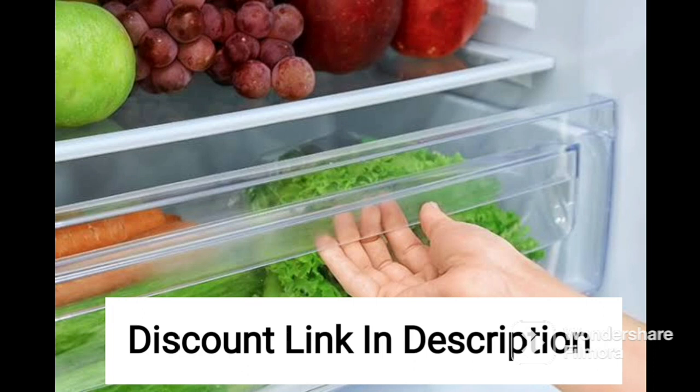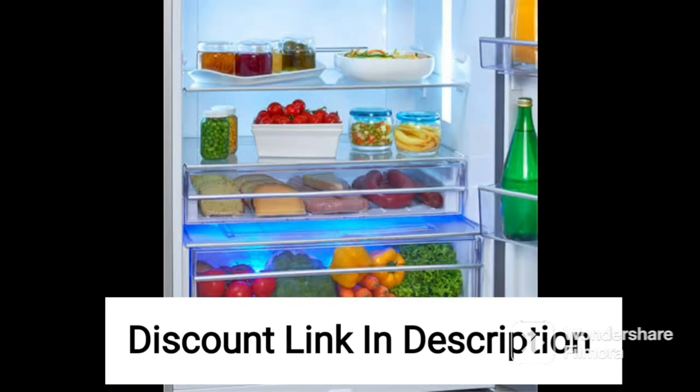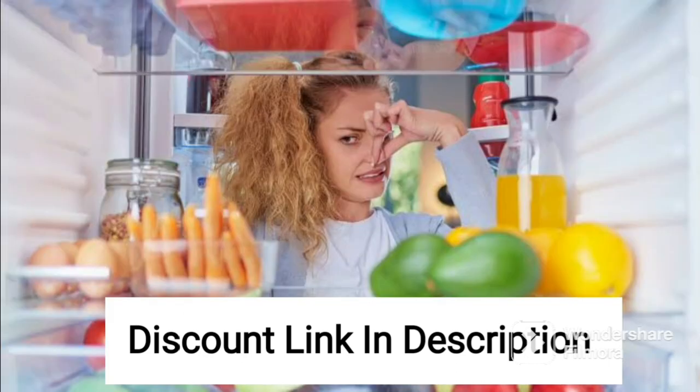It features the Econovy technology, which uses sensors to detect usage patterns and adjust the cooling accordingly, resulting in significant energy savings. The refrigerator also features inverter technology, which provides efficient and reliable cooling while reducing energy consumption.